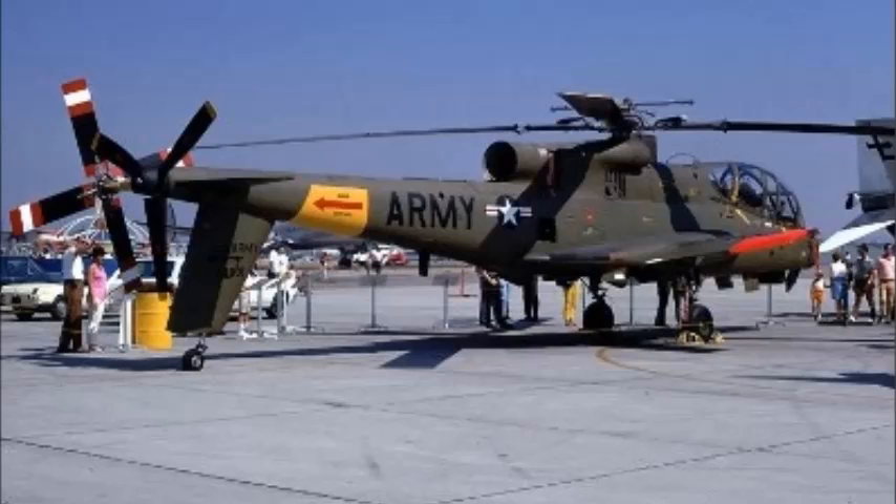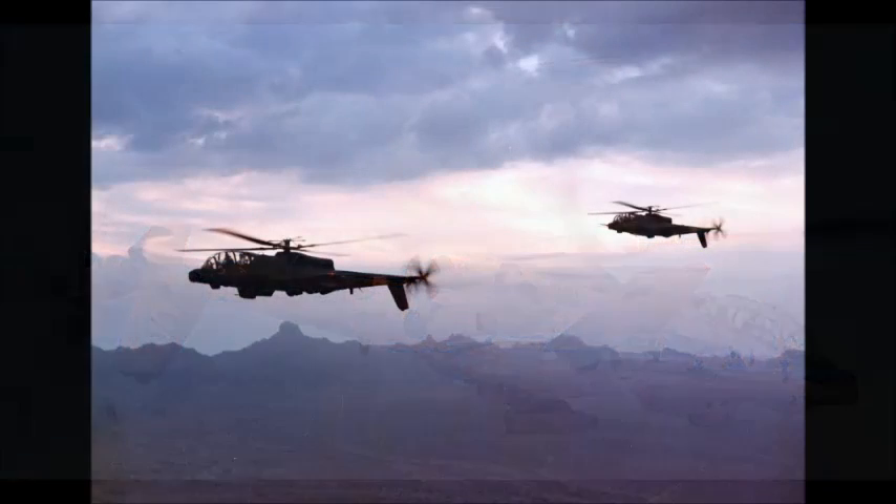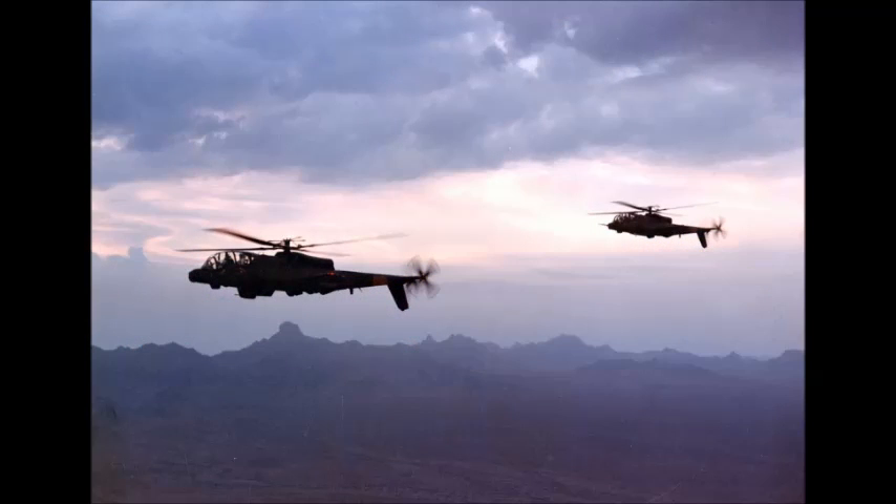The Lockheed A-56 Cheyenne was a purpose-built attack helicopter, developed to meet a U.S. Army requirement for a first dedicated attack helicopter. The U.S. Army was looking for an advanced helicopter design. In 1966, Lockheed was awarded a contract for 10 prototype helicopters, which would be used for trials and evaluation. The design of the A-56 was very futuristic, innovative, and ambitious for its time.